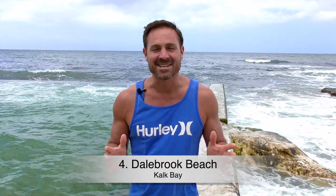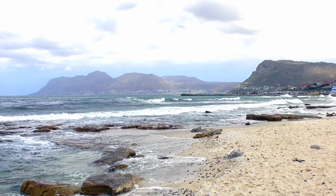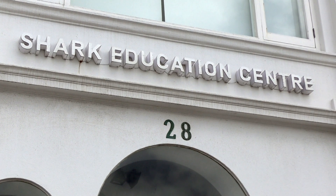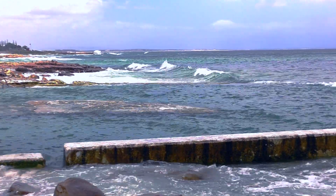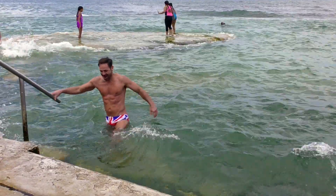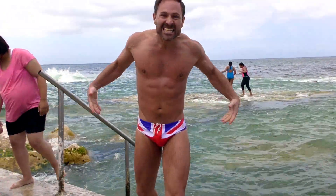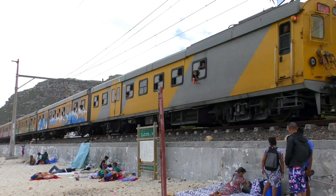Another secret beach is Dale Brook and this is on the Muizenberg side of Cape Town, so there are more sharks in the water here, but in this area they have tidal pools which you can swim in. They fill up and they're much warmer than the Atlantic side, so you can actually get a good swim on this side of Cape Town. It's a wonderful little secret beach that hardly anybody knows about. You actually have to walk underneath the train tracks here at Dale Brook to find it.